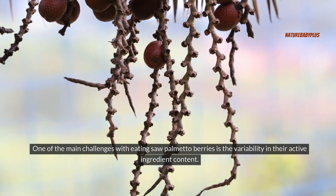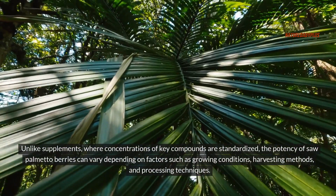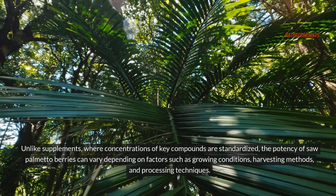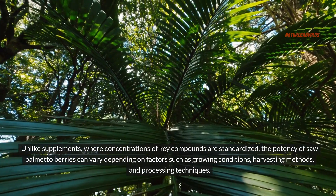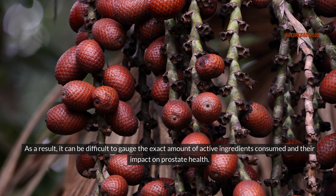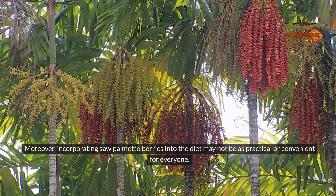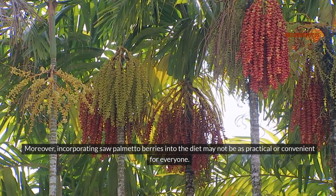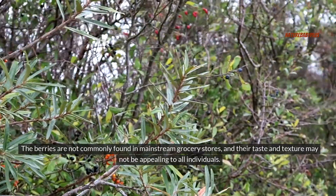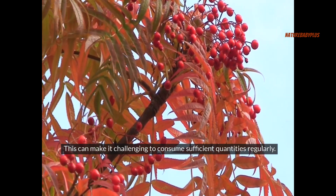One of the main challenges with eating saw palmetto berries is the variability in their active ingredient content. Unlike supplements, where concentrations of key compounds are standardized, the potency of saw palmetto berries can vary depending on growing conditions, harvesting methods, and processing techniques. As a result, it can be difficult to gauge the exact amount of active ingredients consumed and their impact on prostate health. Moreover, incorporating saw palmetto berries into the diet may not be practical — they are not commonly found in mainstream grocery stores, and their taste and texture may not be appealing to all individuals.